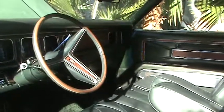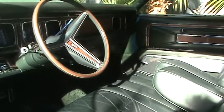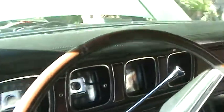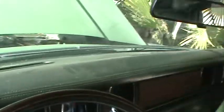For being 44 years old, this is the original interior, and I think it's in great shape. The dash pad is in excellent condition for being in the California Nevada sun. There is one crack on the right side, which I'll show in a little while.